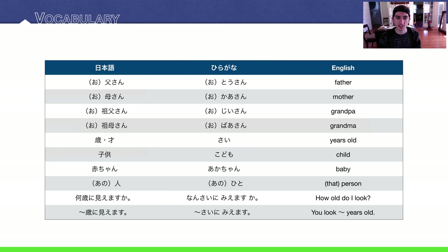Next: 'years old' is sai. There are two kanji characters for that, and I'll talk more about that later. Next is 'child' — kodomo. 'Baby' is akachan — I like that word. 'That person over there,' kind of far away, is anohito. Just the word 'person' is hito.